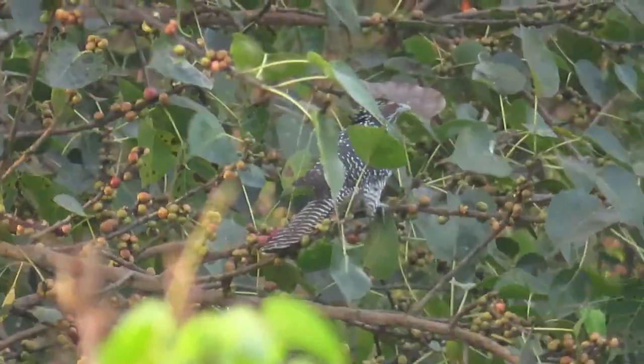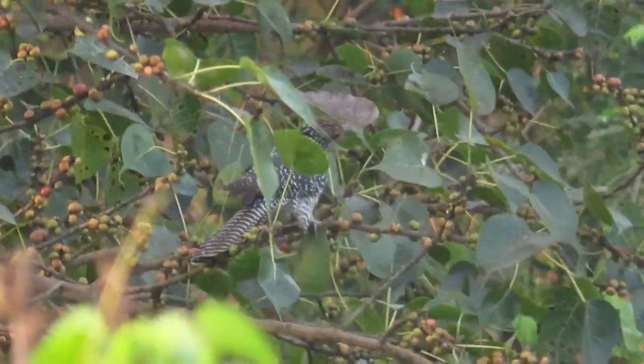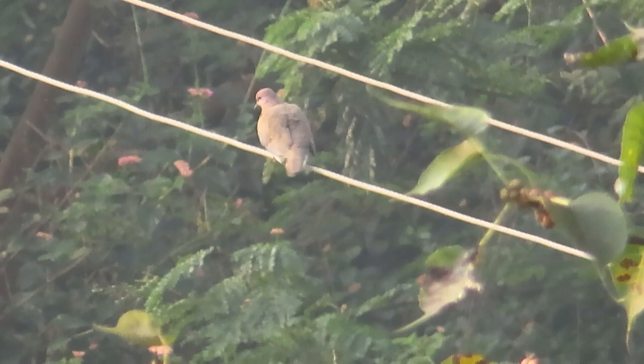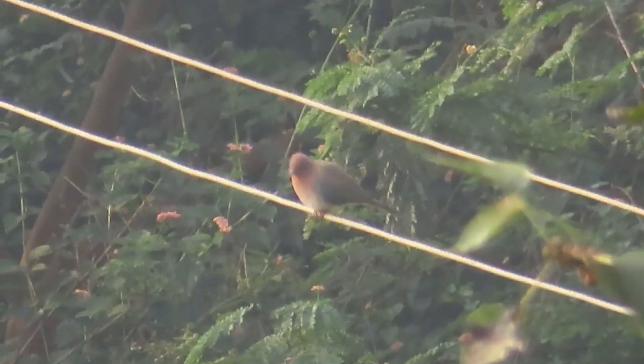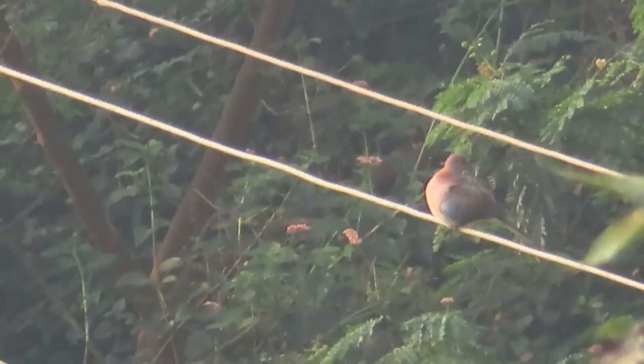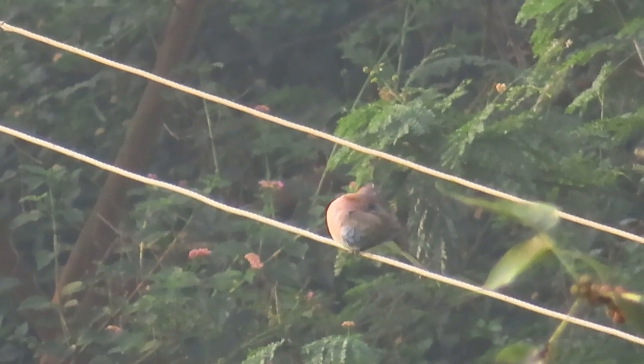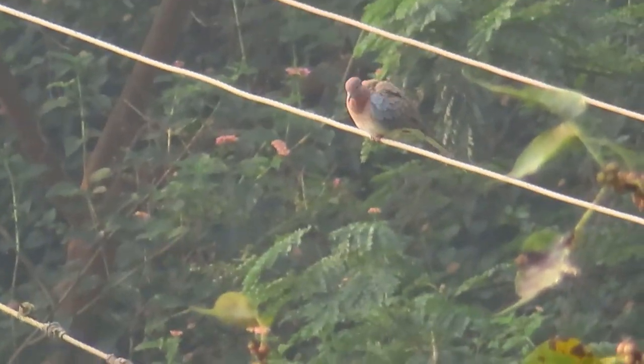The Asian Koel is quite different from the crows if you look closely. Oh, and that's a little dove — or a laughing dove, you can call it both ways. Personally I'll call it a little dove, but whatever.